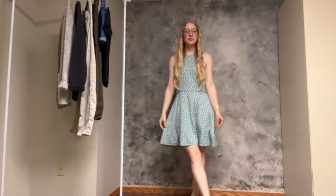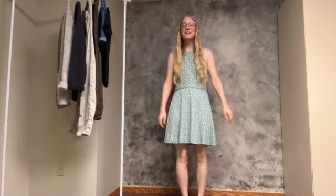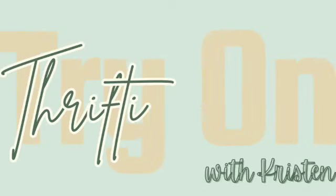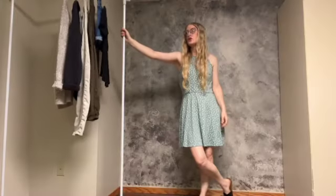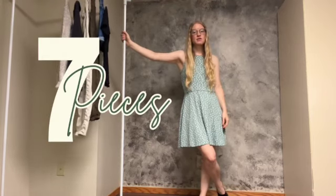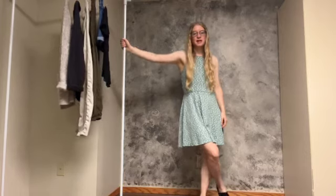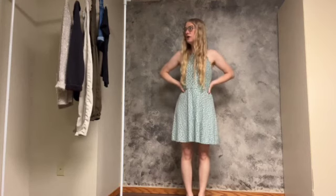Hey everybody, Kristen here, and welcome back to my channel. If you're interested in minimalism, simple living, and healthy living, stick around. In this video I'm sharing a little bit of my thrifting haul — these are all the items I purchased, along with this dress that I have on right now. I went home for the Fourth of July and went thrifting with family, and found a few staple pieces I'm going to be sharing with you all.